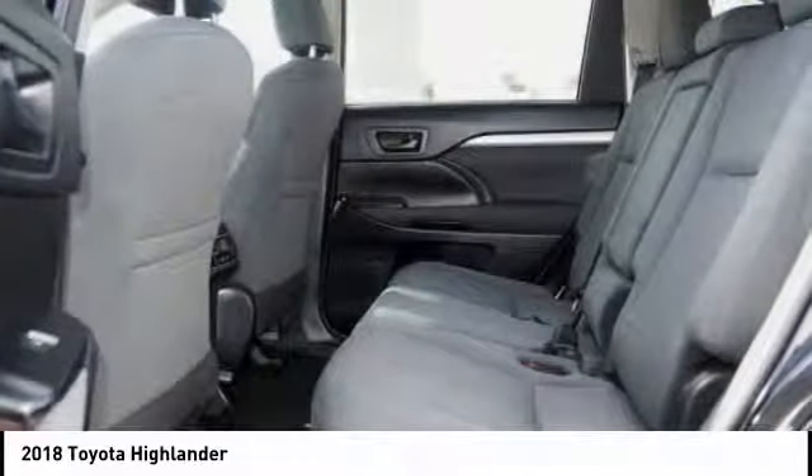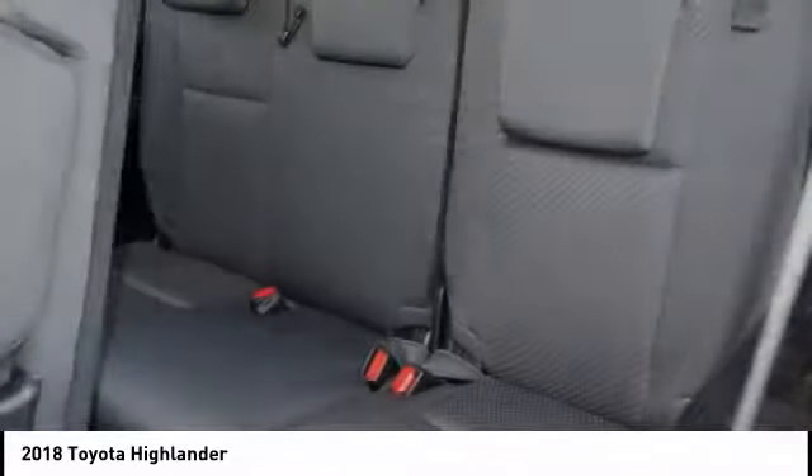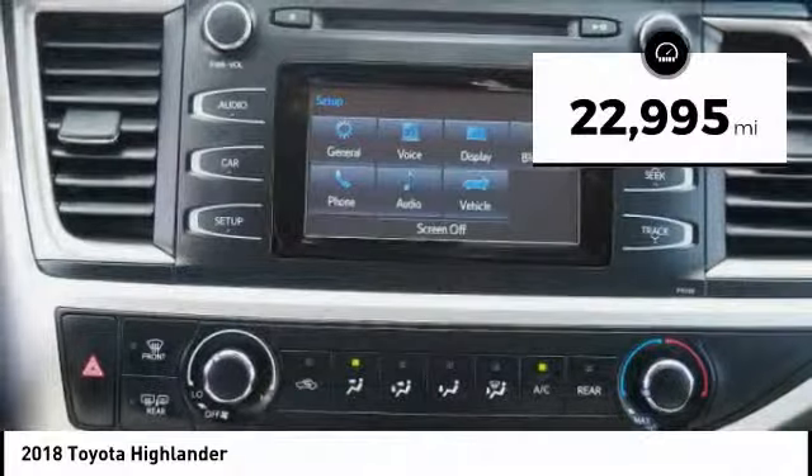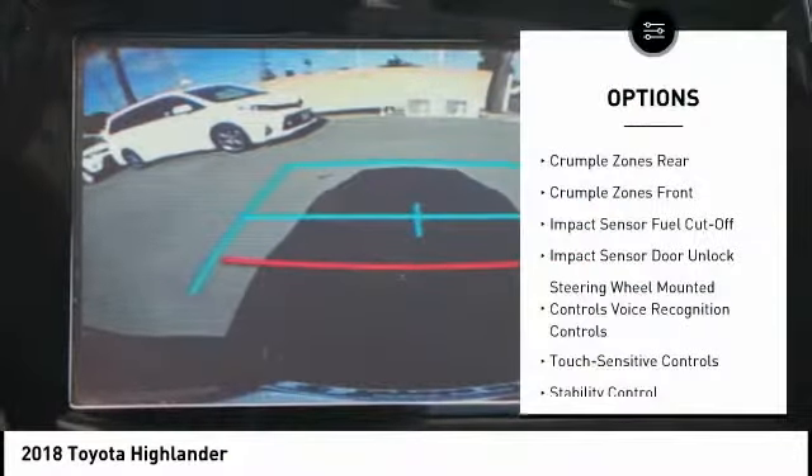A 2010 top safety pick, the Highlander is where substance meets style. This vehicle has less than 25,000 miles. Here are some of this vehicle's great options.